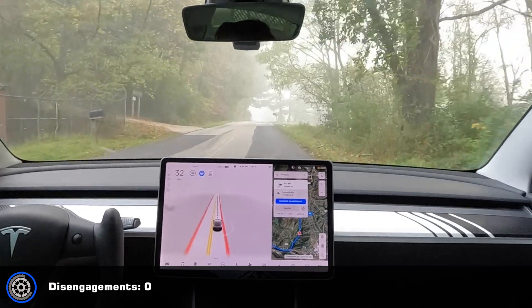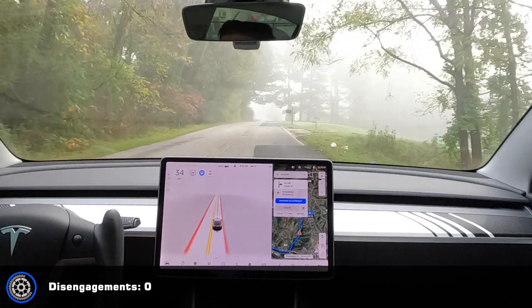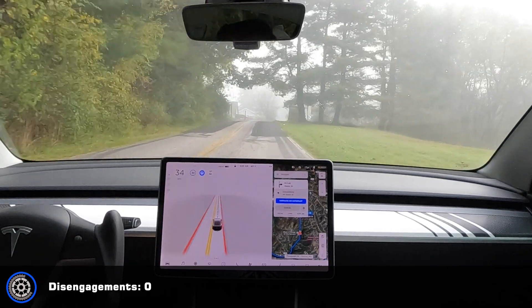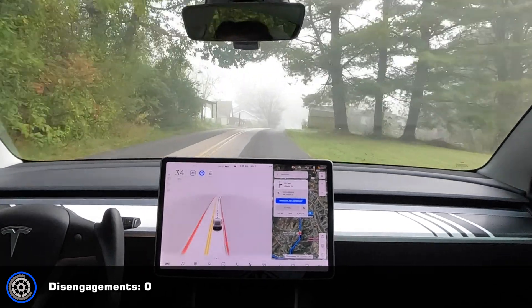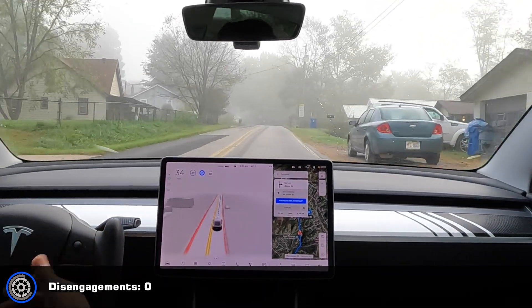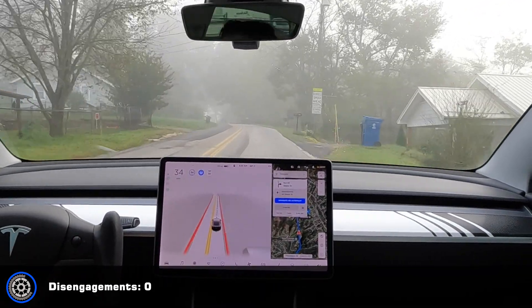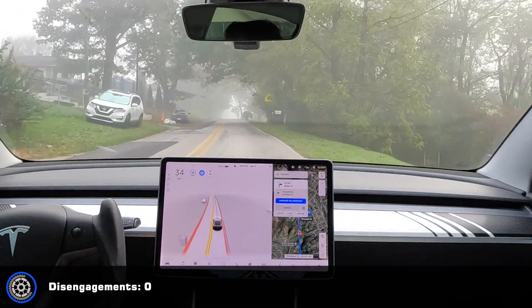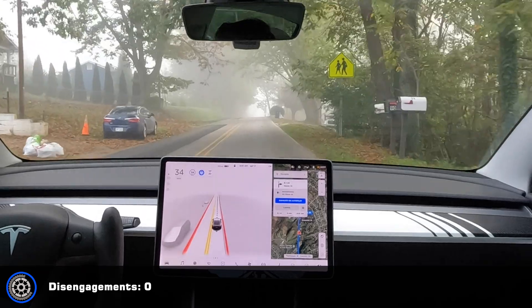Little phantom braking right there. And that's it — went to the store and back with zero disengagements, other than of course turning into parking lots. But that's a first. Thanks for watching.